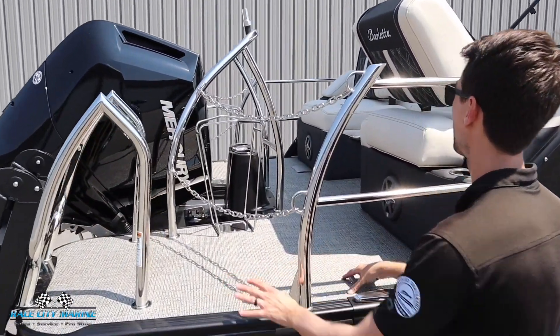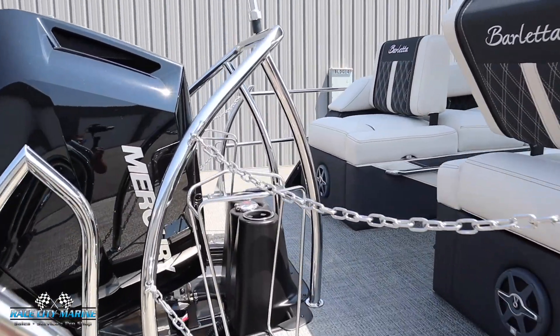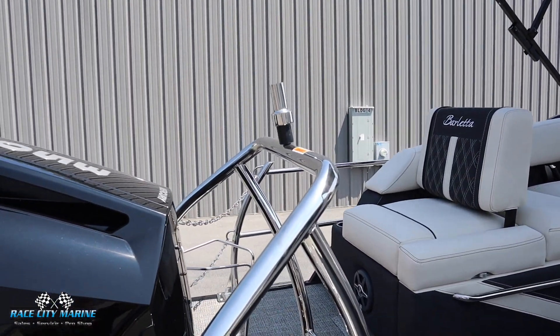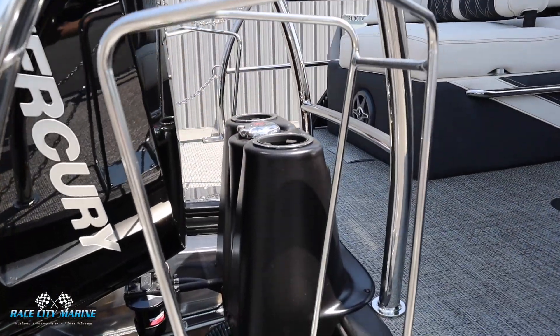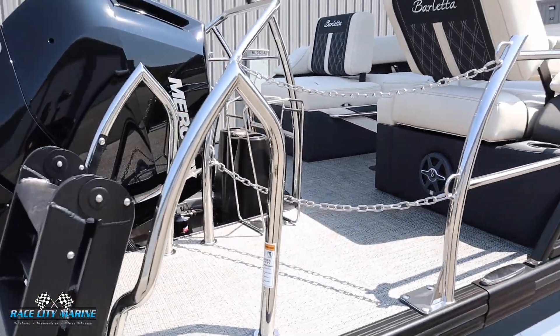And then we have a huge deck on the back — great area to have fun in the water. We also have fender holders in the center, a cage surrounding the motor with a ski pylon along with a flag. And then you have your central gas fill up to make it really easy regardless of the side of the dock you're filling up on.